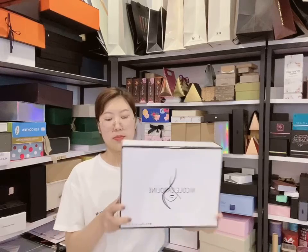Hi dear friends, this is Lisa from Chrome Package. Today I will show you a luxury cosmetic box.